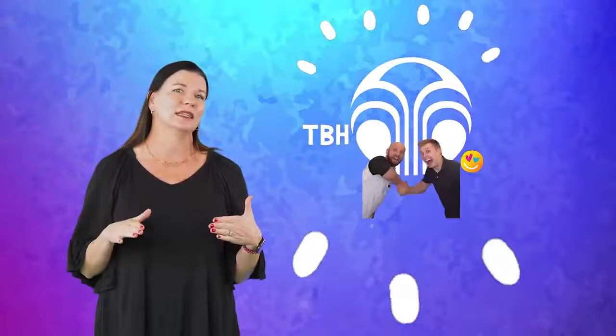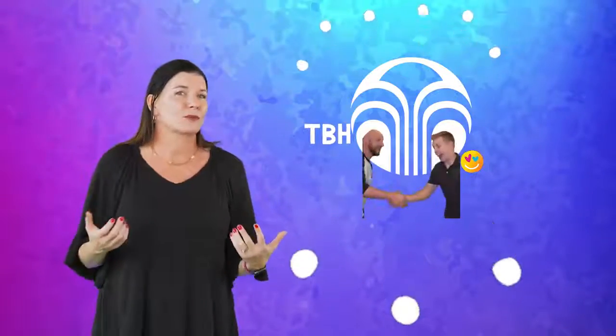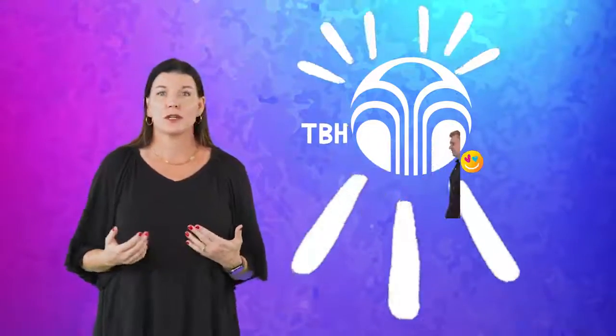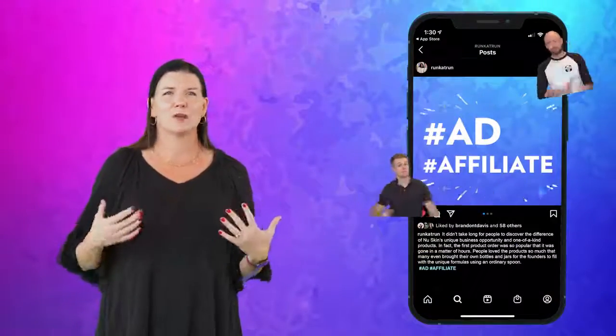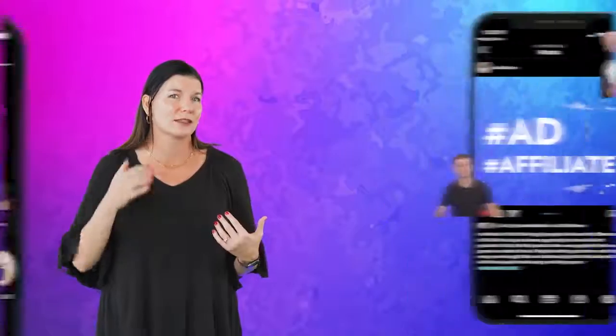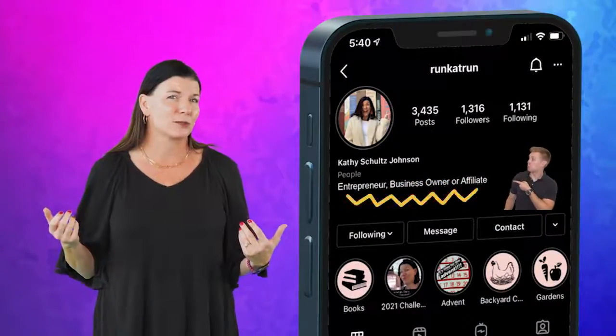First, always be clear in your relationship with the company. You should be upfront and obvious with your partnership with Nu Skin. You can do this by adding hashtag ad, hashtag affiliate to any of your posts that have the intent to sell products. You can put entrepreneur, business owner, or affiliate in your profile description as well.